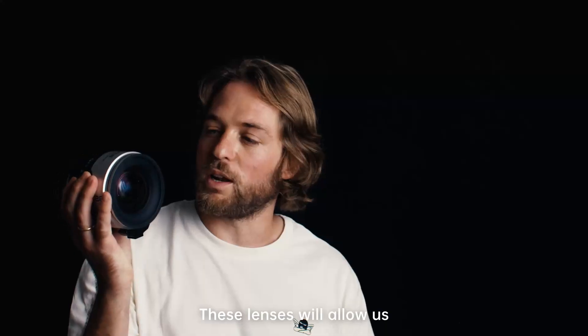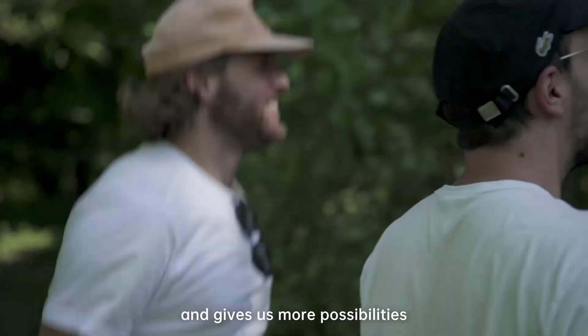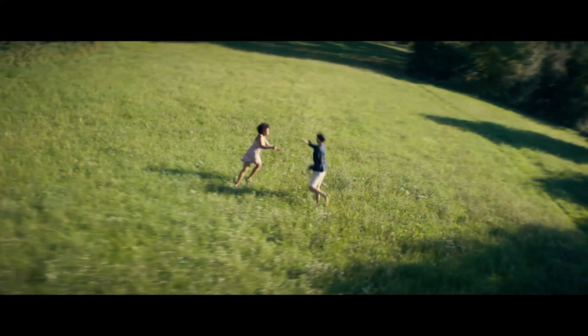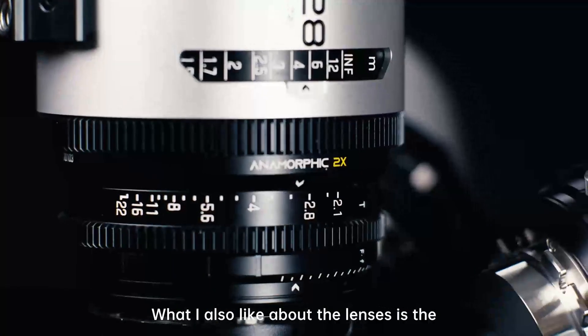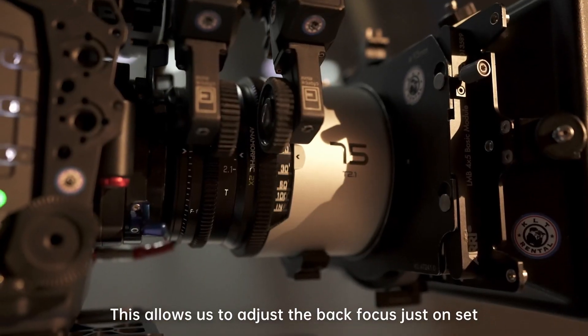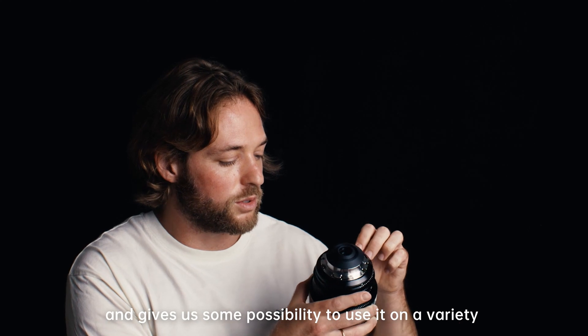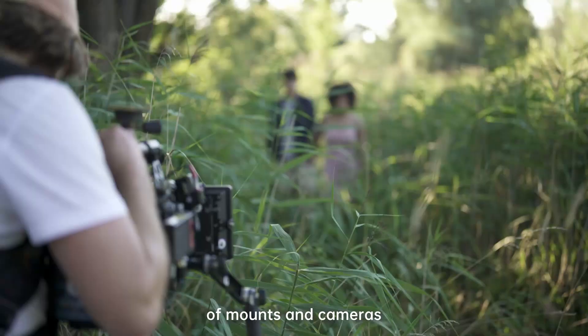These lenses will allow us as DPs to create new images that you have never seen before and give us more possibilities. What I also like about the lenses is the easy adjustment of the back focus. This allows us to adjust the back focus just on set and gives us the possibility to use it on a variety of mounts and cameras.